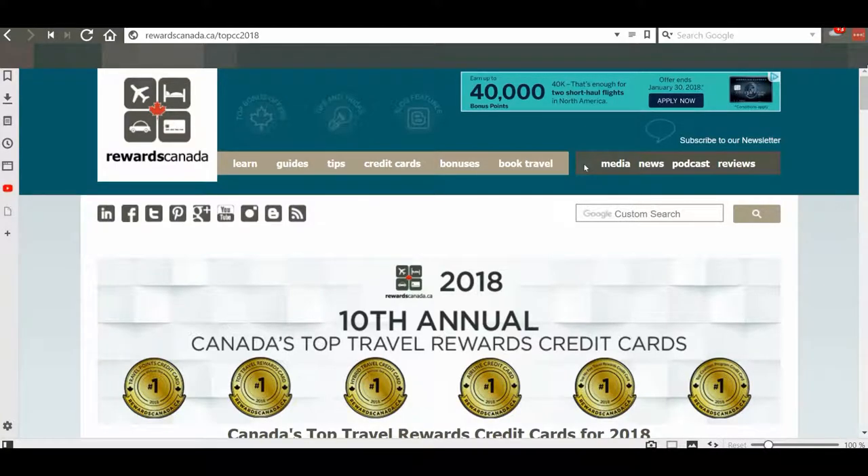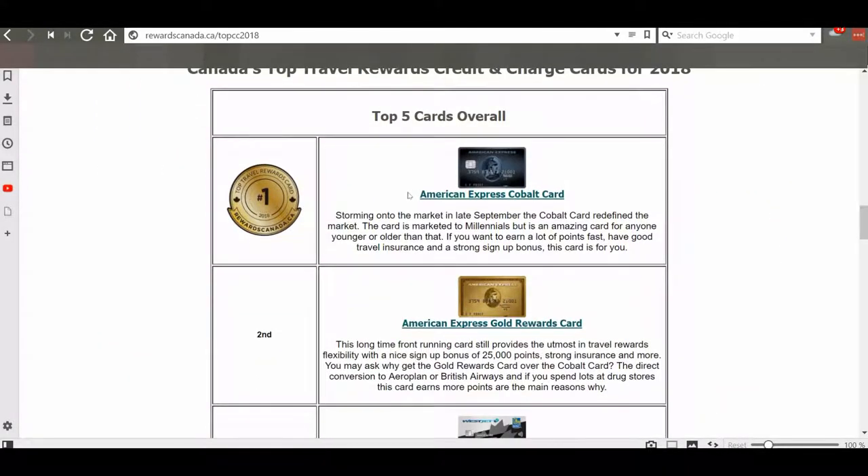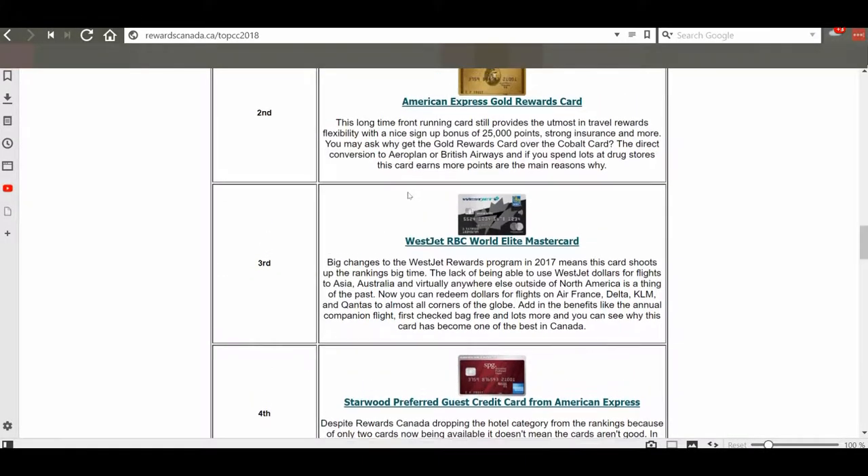Here in part two I'll show you on my desktop screen what to look for when receiving recommendations or best credit card lists from any website — to find out whether these are honest, non-affiliated rankings, or affiliated rankings where the website has a financial interest. Let's take a look at the Rewards Canada website and their top 10 annual travel credit cards for 2018.